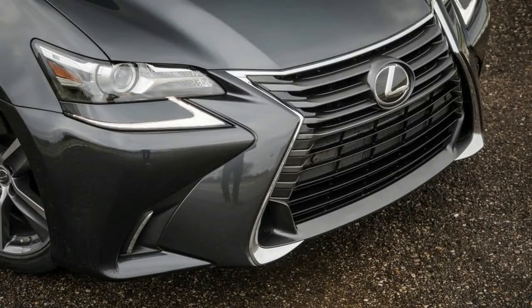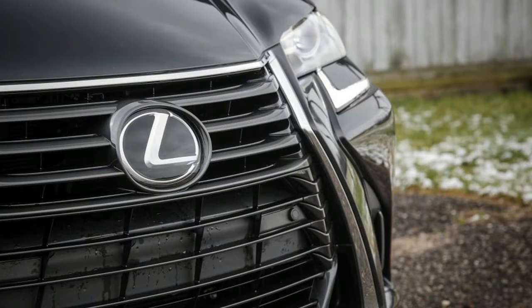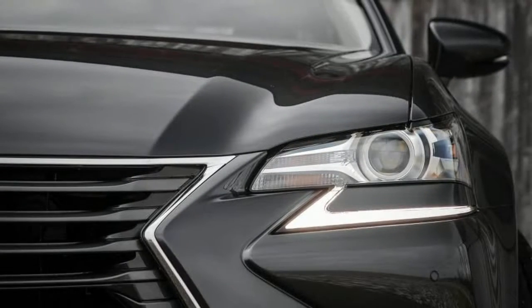The tail badge says GS200T, although the marketers call it the GS Turbo because Lexus marketers never had a turbo before, and it comes at a starting price.